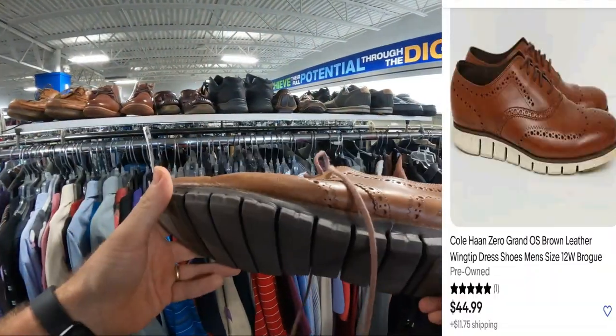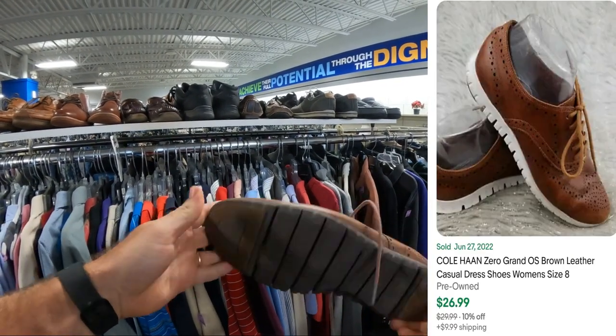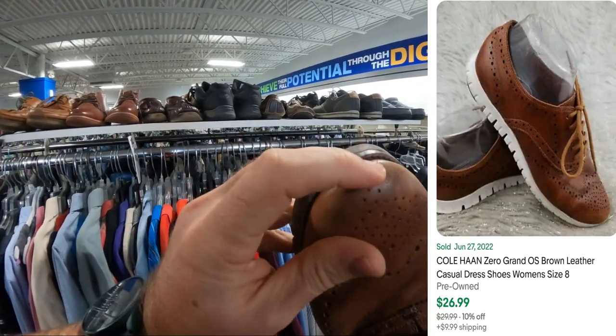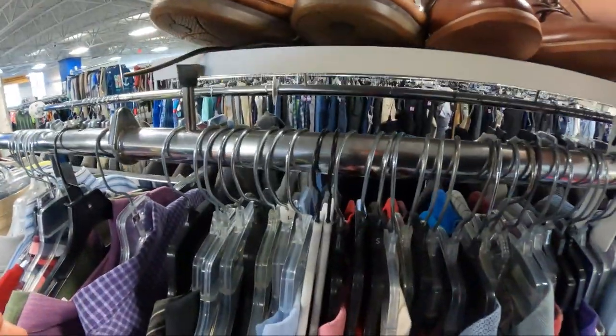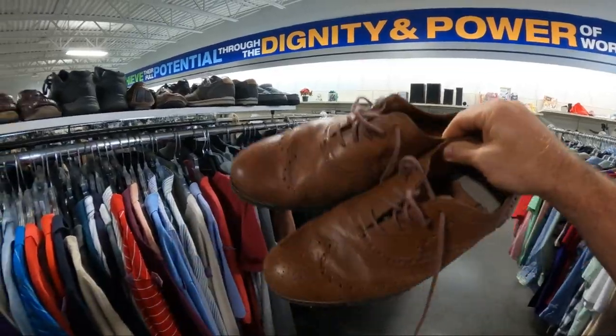Man, it's a nice pair of Zero Grand — solid thing — but the inside's all messed up. They don't even look like they're in that bad of condition, just a little on the toe. This would be a good buy if the inside wasn't messed up for sure. They usually go for like 40 bucks.